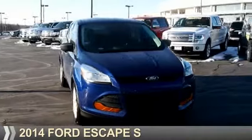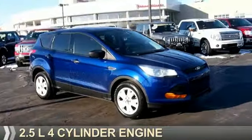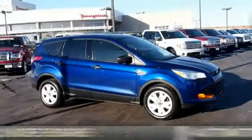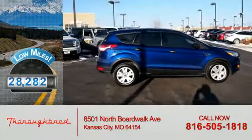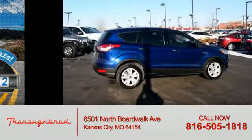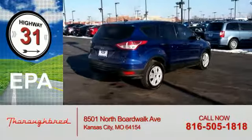Presenting the 2014 Ford Escape. It's powered by a 2.5-liter four-cylinder engine and an automatic transmission. With fewer than 30,000 miles, this vehicle has a long road ahead. Great fuel efficiency saves you money by requiring fewer trips to the gas station.